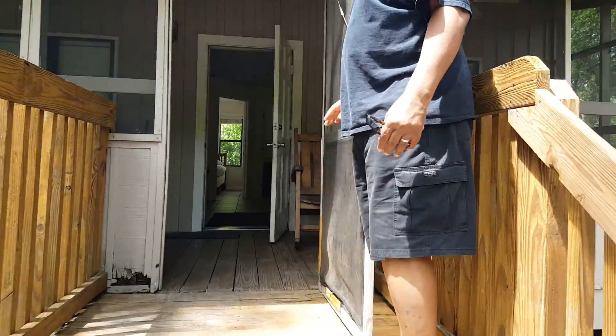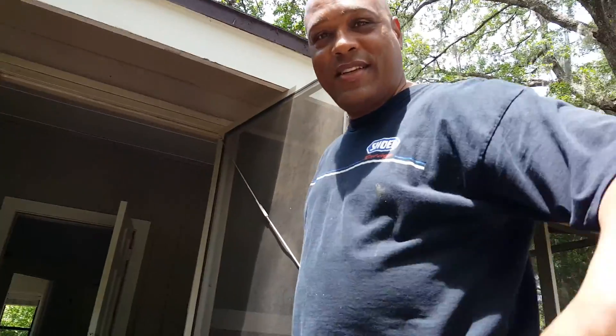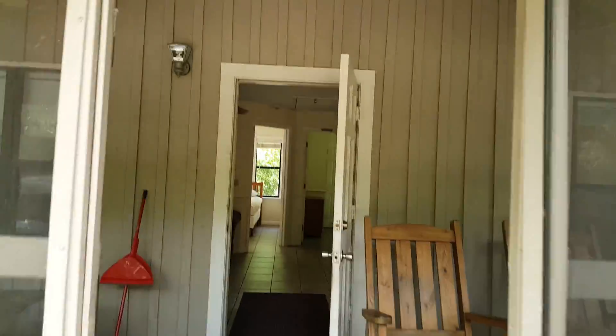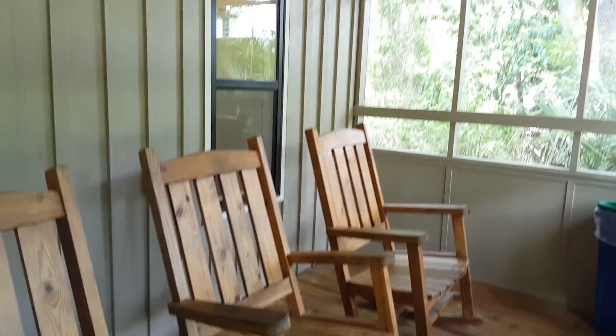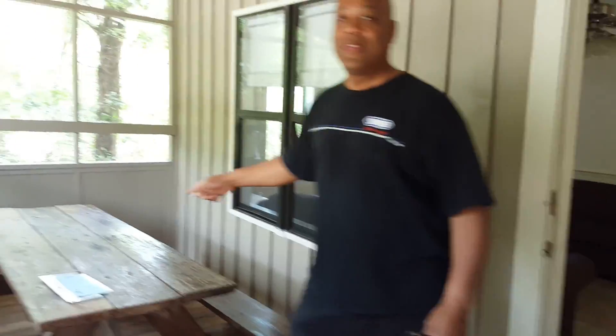Come on, we're going into the screened porch. And in the screened porch to the right, you notice we've got three rocking chairs sitting right there. That's kind of cool. And then over here to the left, we've got a picnic table.